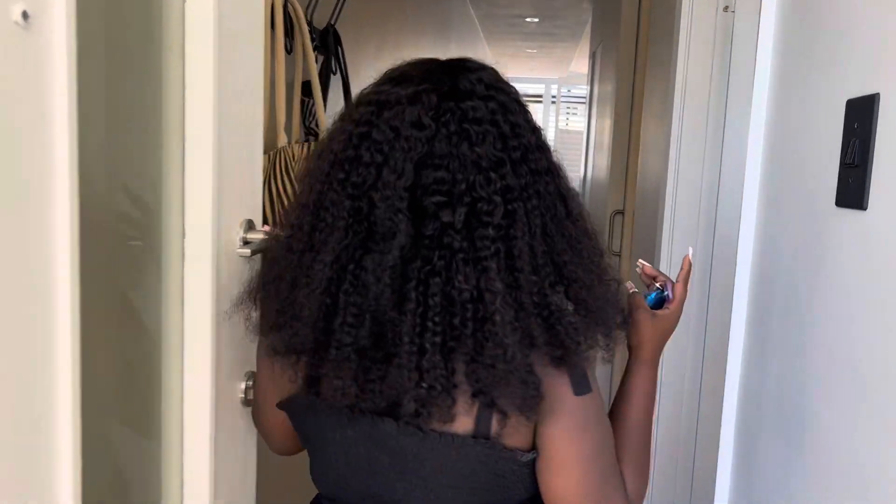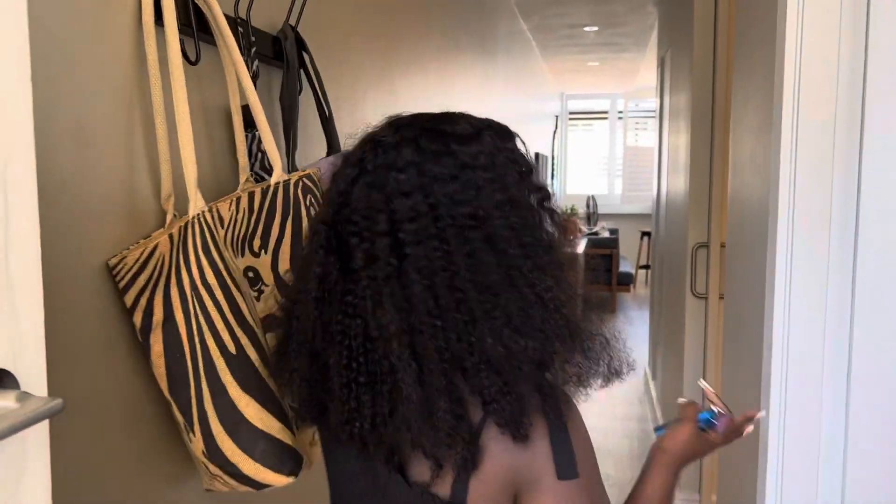Hi guys, welcome back to my YouTube channel! Today is day two in Cape Town and we are at our new Airbnb apartment. This is going to be a room tour of the apartment, so come along with me.